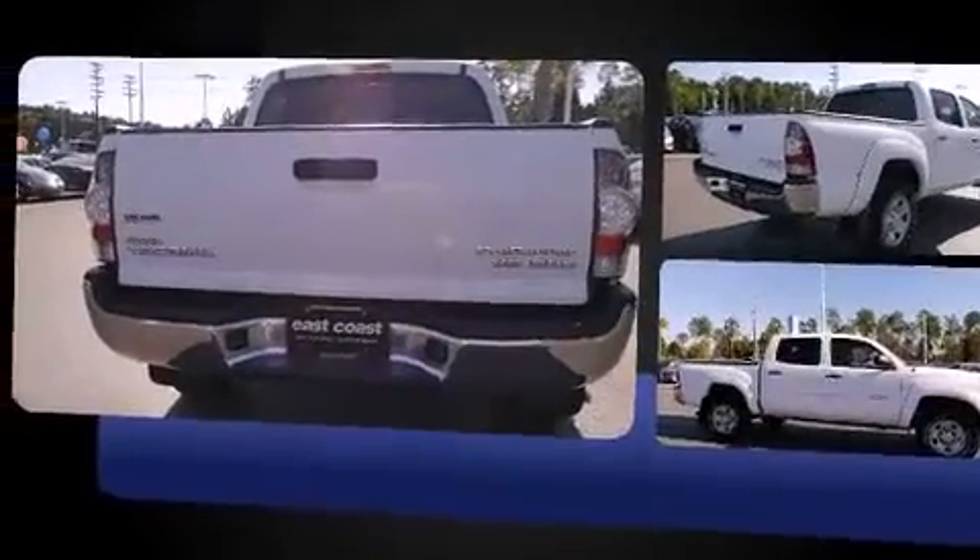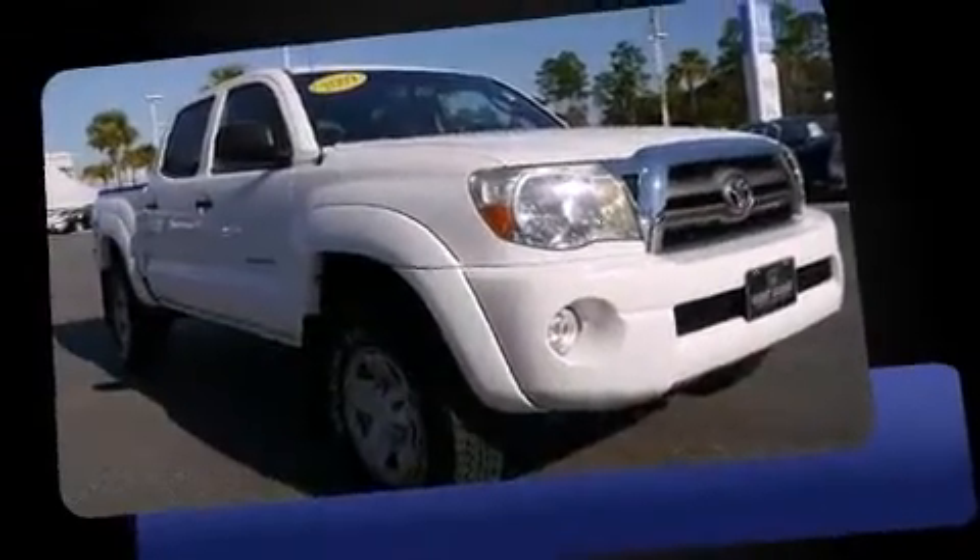Under the hood, you'll find a six-cylinder engine with more than 230 horsepower, providing a spirited yet composed ride and drive.